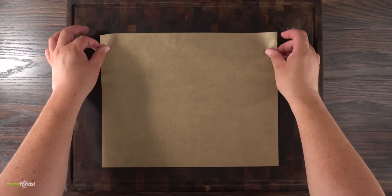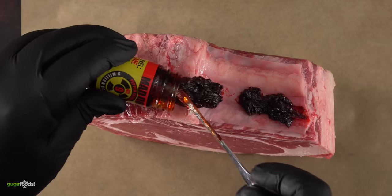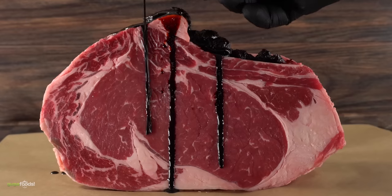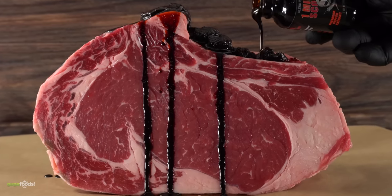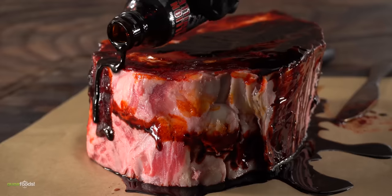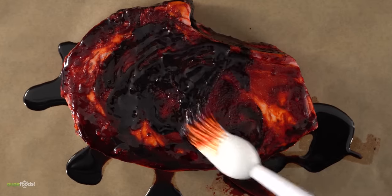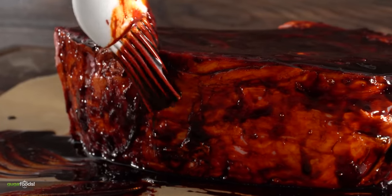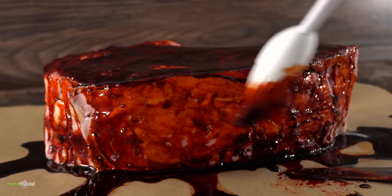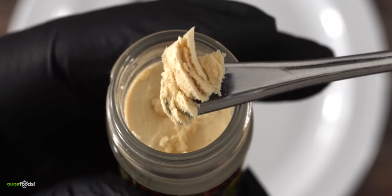First I laid down some parchment paper, then immediately put in the beef. I started with the plutonium sauce first. It's real thick, so to help out I added a little bit of the extract. If this does not look like a horror show to you, I don't know what does. As I continued to add the extract and everything else, the room became intoxicating. The more I spread it on the beef, the worse everything became. This was one of the scariest experiments of my life — and now the worst part is yet to come: adding the capsaicin on top.